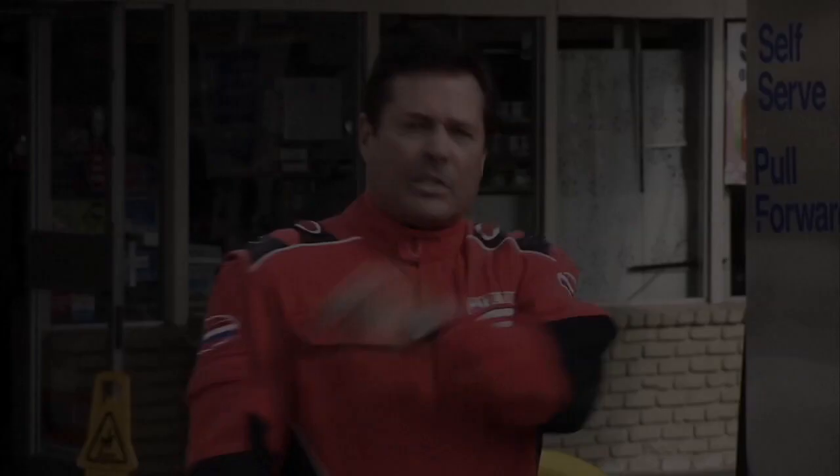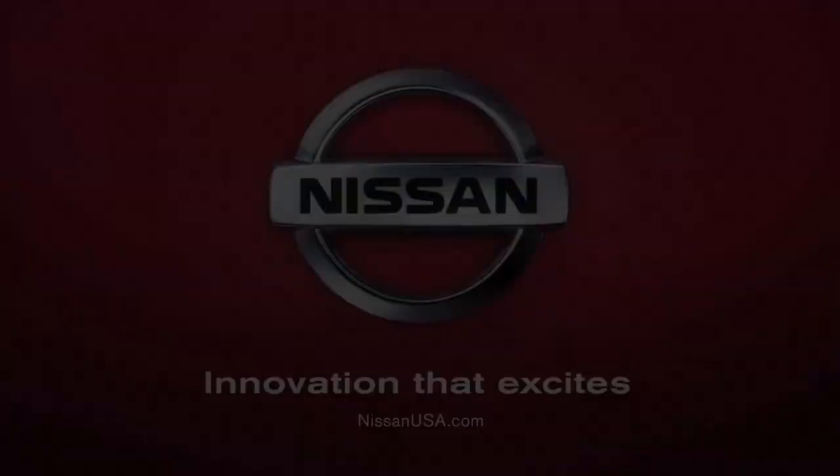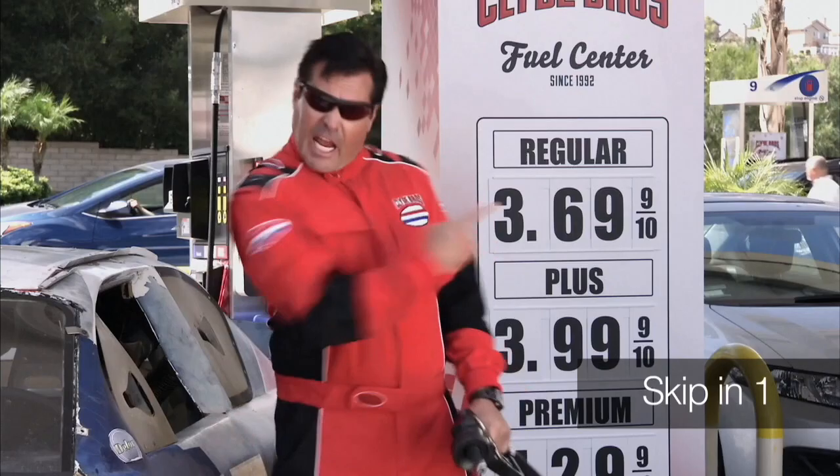Dash on over to Clyde Brothers Fuel Center. They got gas, hot dogs, and a bathroom all in one convenient location. What makes Clyde Brothers Fuel Center the busiest place in town? Must be their can't-beat-them prices. Or maybe it's the menu of delicious snack options available in the food market.